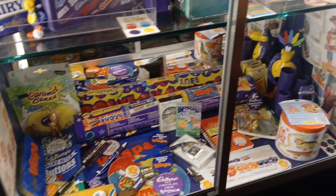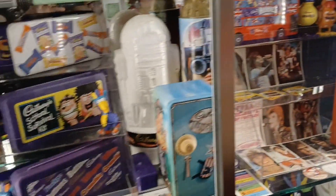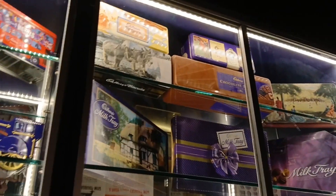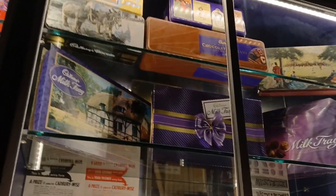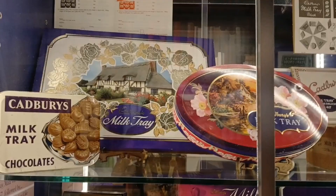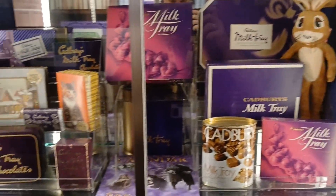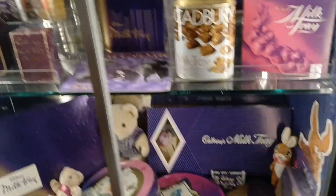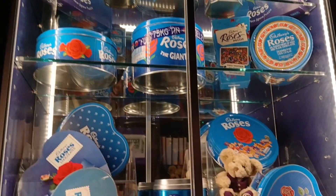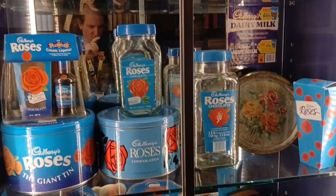Looking at the different chocolates over the years Cadbury's been going — it's a good piece of history. Enjoyed it, found it quite fascinating. Roses, like these kinds of chocolates. Different roses, like that.